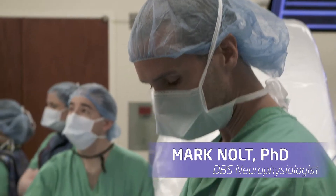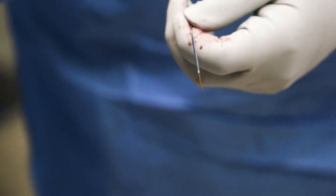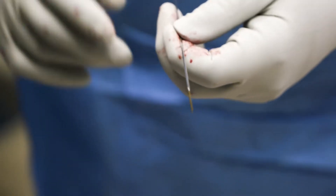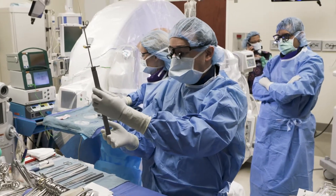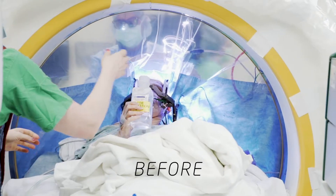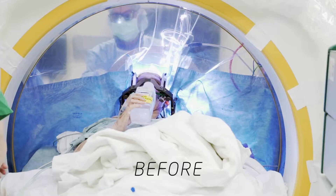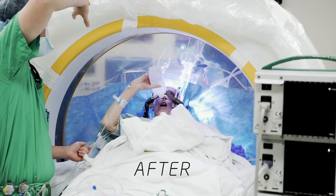Once we've determined with our recordings and physiologic mapping where we want the electrode to be, we'll implant the permanent electrode and then turn that on. Once we're satisfied with everything, she will be given more intravenous sedation to go back to sleep, and we'll begin the process of anchoring the electrode down and burying it under the skin. Typically, patients after this procedure spend one night in the hospital in a regular room without a need for an ICU stay, and go home the next day.